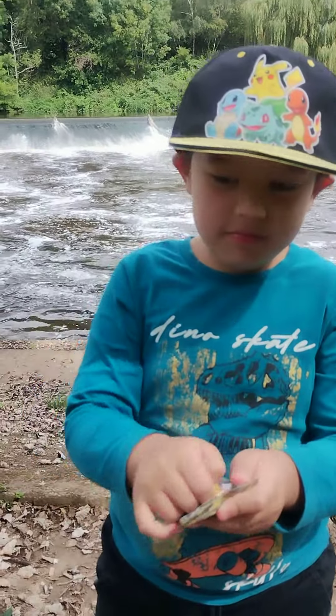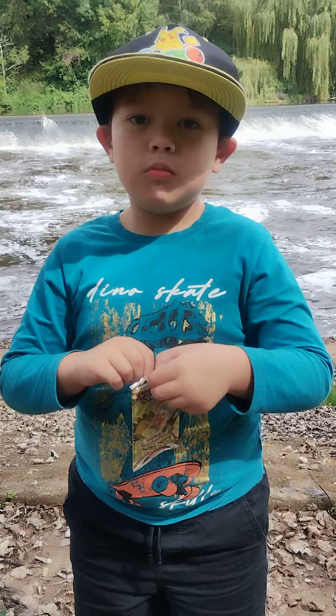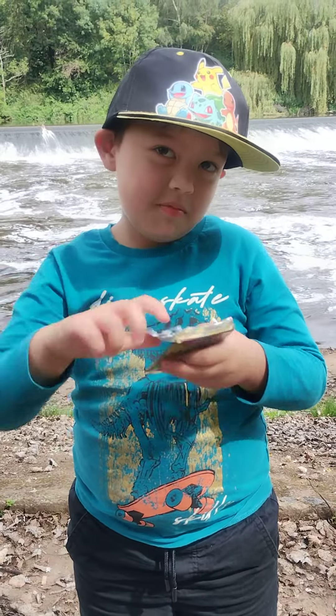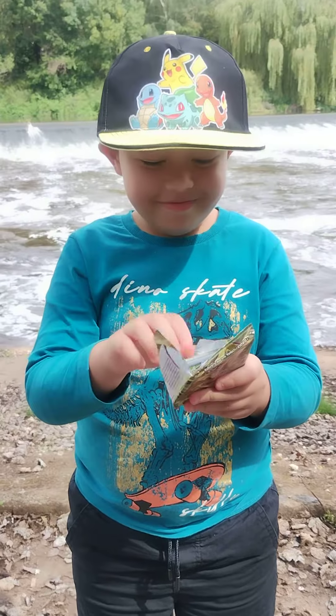I'm just gonna open two packs - Astral first. Step back Nathan, there we are. See if Nathan can get any fire while we're stood here - nice quick pack opening. Give me the rubbish.